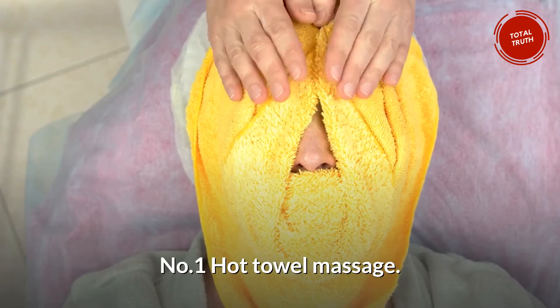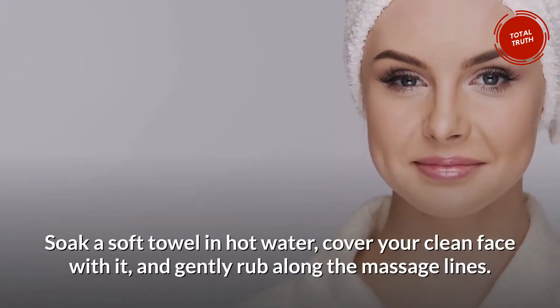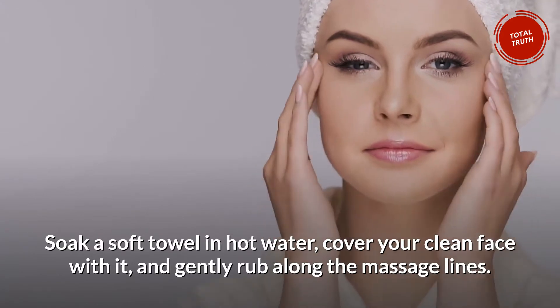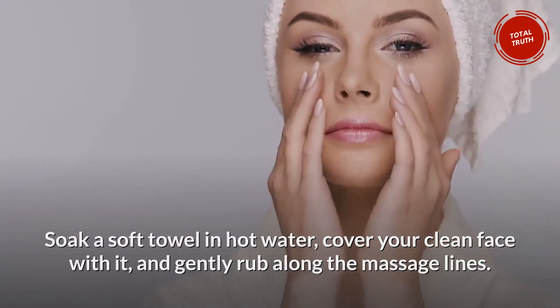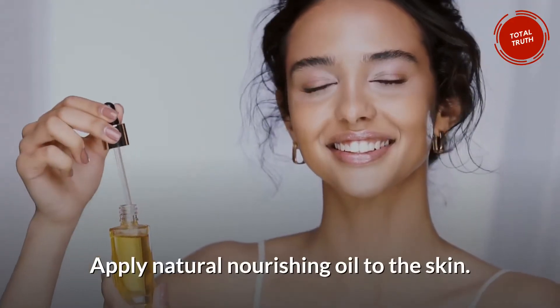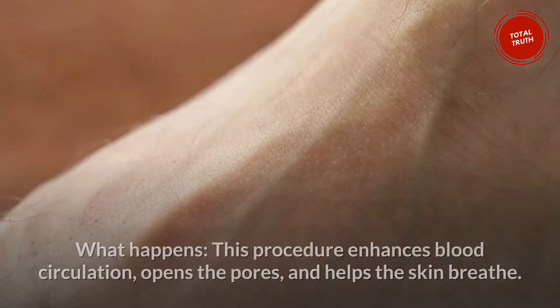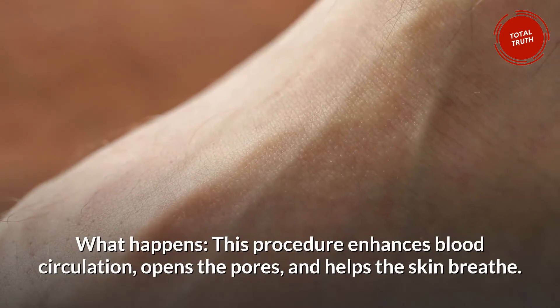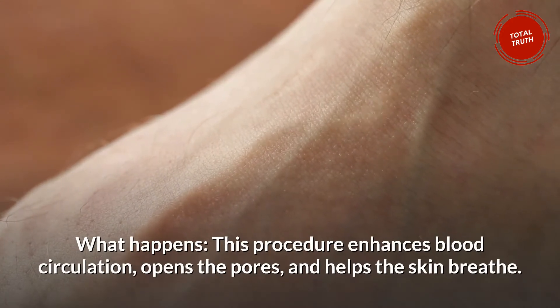Number 1: Hot Towel Massage. Soak a soft towel in hot water, cover your clean face with it, and gently rub along the massage lines. After 15 minutes, take the towel off and apply natural nourishing oil to the skin. This procedure enhances blood circulation, opens the pores, and helps the skin breathe.